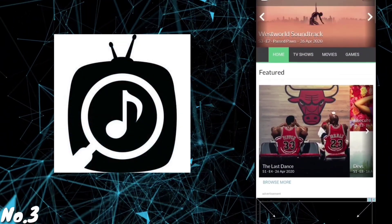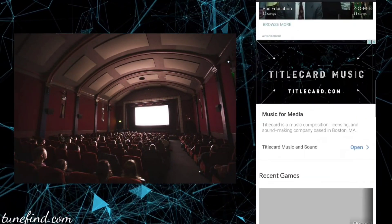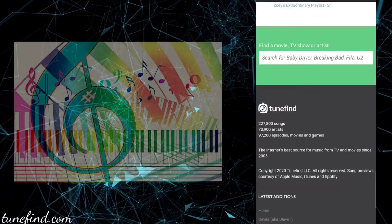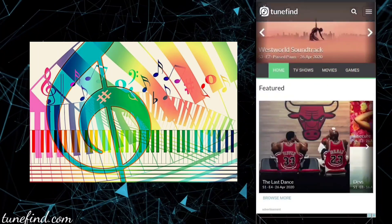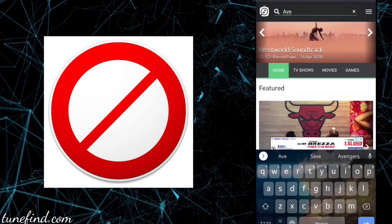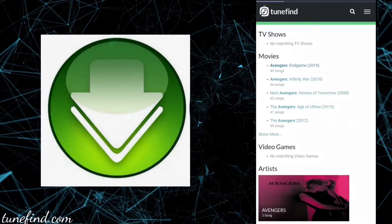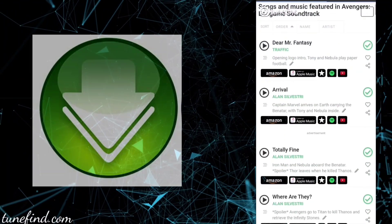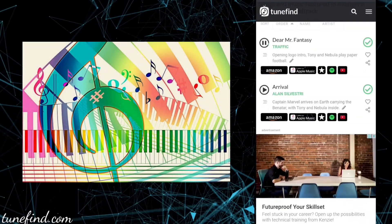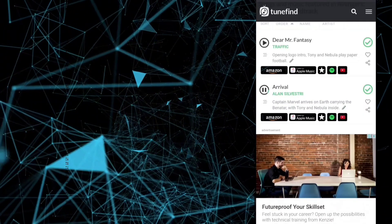Number 3: TuneFind.com. After seeing a good movie, did you ever think the music in it was very good and want to hear it again and again? Or after playing a good game, did you ever want to download the music but couldn't? This site helps you download music from movies and games. Just enter the movie or game name in the search box and the results will appear. This is also one of my favorite sites.